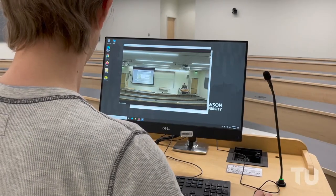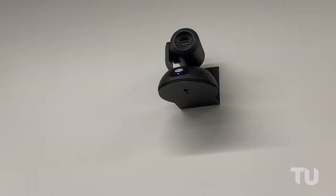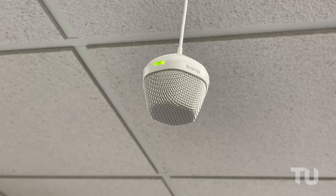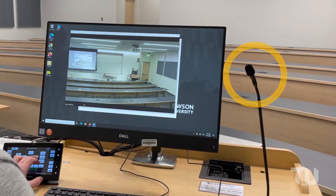Nineteen rooms feature full room video conferencing and lecture capture systems with pan-tilt-zoom cameras, ceiling microphones, wireless microphones, and a podium microphone where applicable.